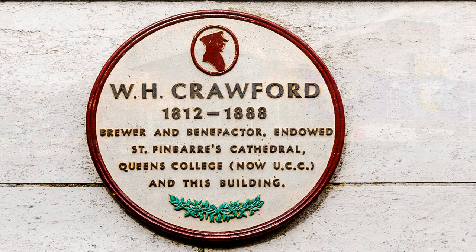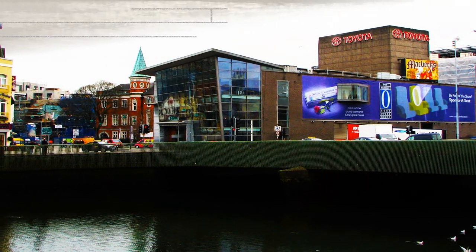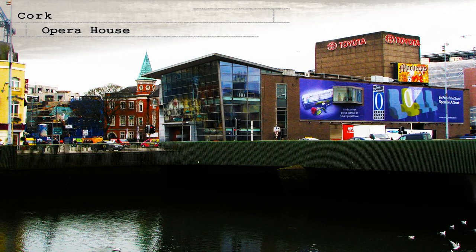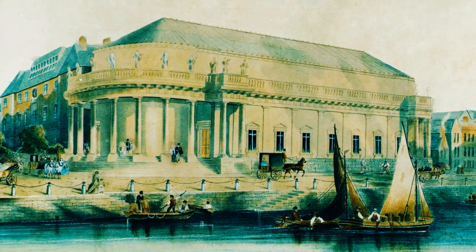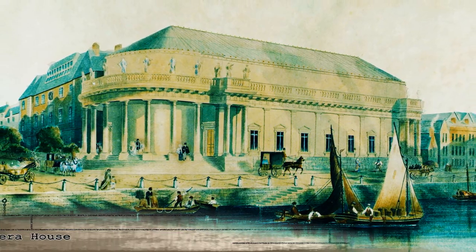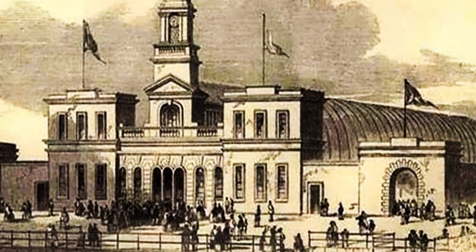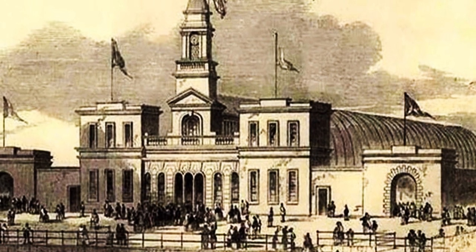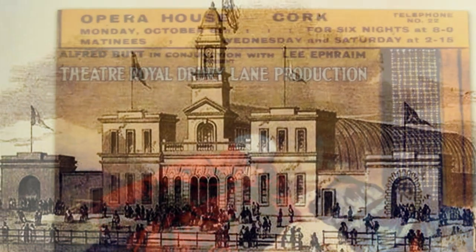The current Opera House began its existence back in 1855 when the Athenaeum was built. At that time it was built as a lecture hall, a concert hall, and an assembly hall on Emmet Place. It was designed by Sir John Benson, and the building was actually a rebuild of the main exhibition hall at the 1852 National Exhibition in Cork — so the design was essentially moved from the National Exhibition up onto Emmet Place, and it was completed in 1855.